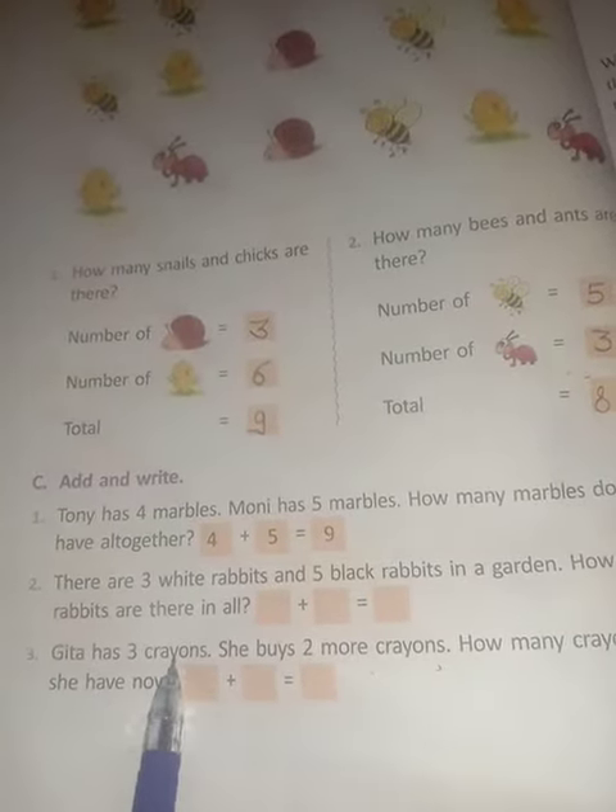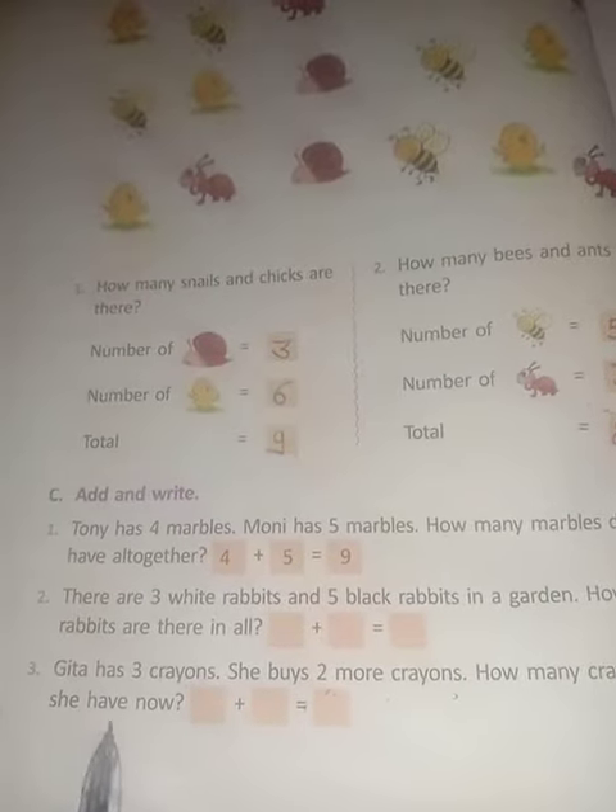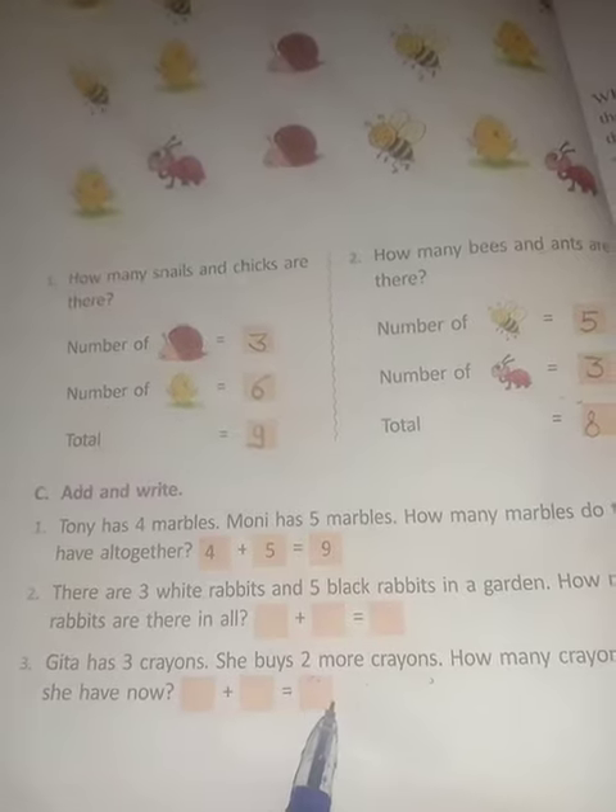Gita کے پاس 3 crayons تھے. She had 2 more crayons. Us کے پاس 2 crayons اور آگئے. How many crayons does she have now? 3 plus 2 is equal to 5.